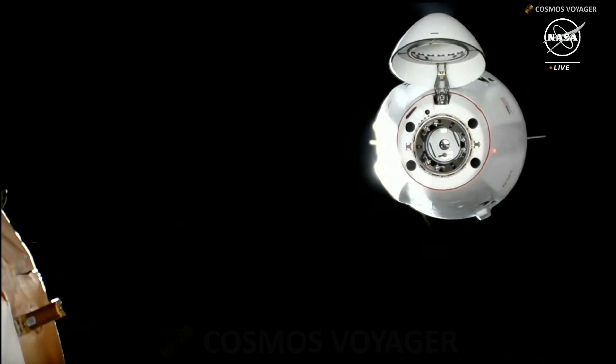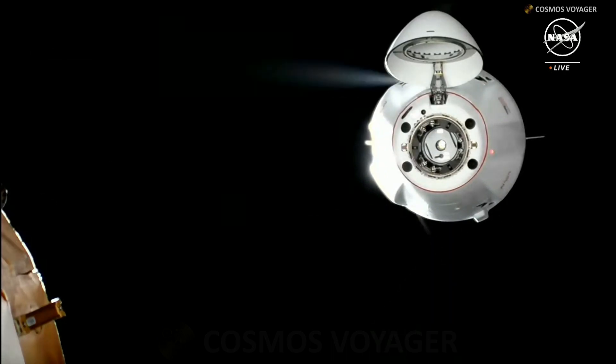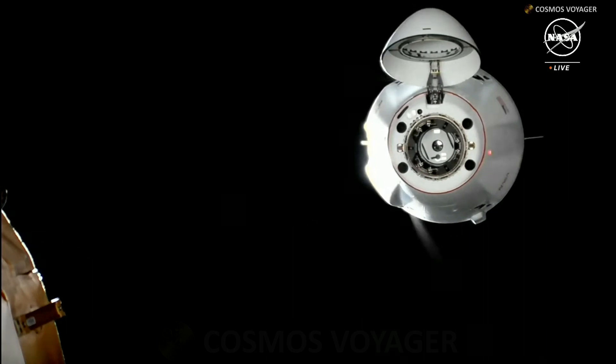Waypoint 2 — Dragon will hold for a few minutes, and we'll let you know when we're ready to resume approach. Station copies, and we see it coming up on 20 meters now.